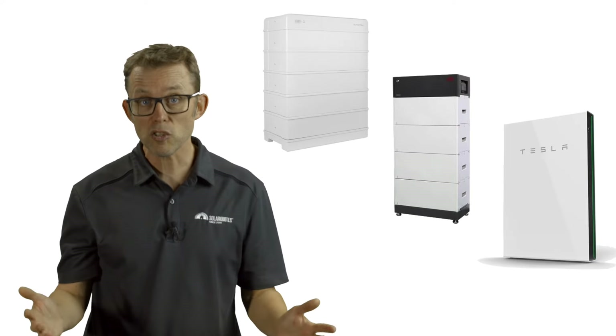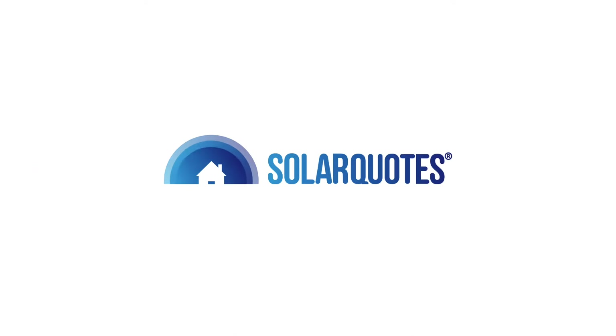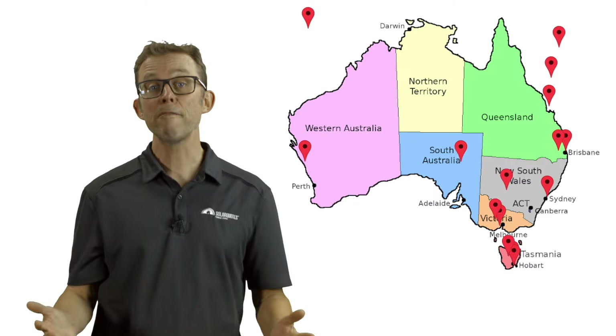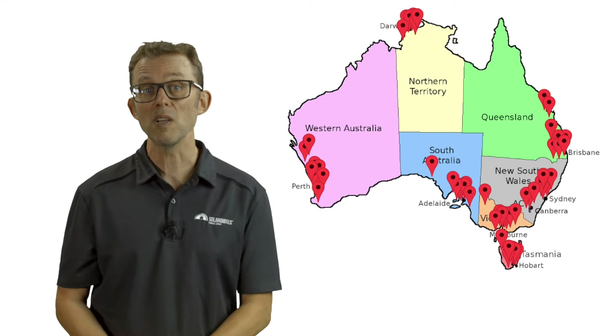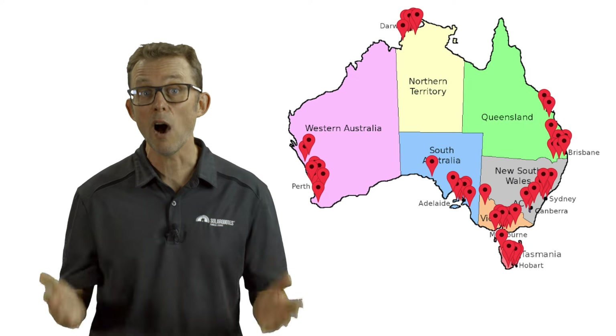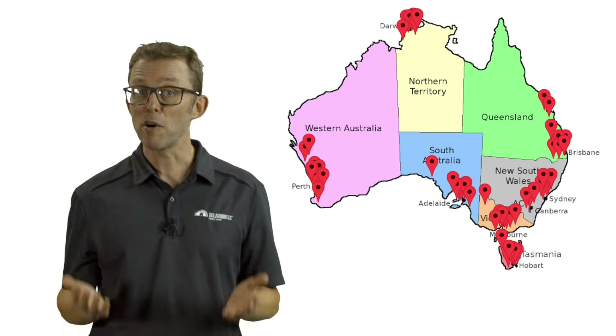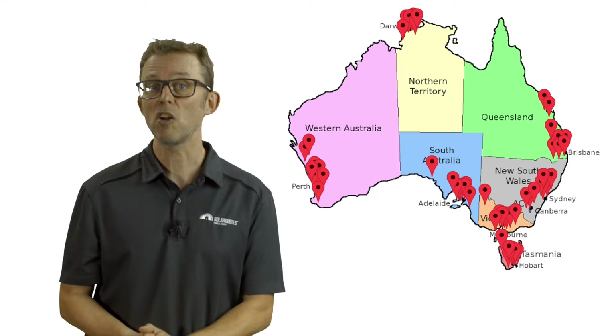The best home batteries in Australia in 2023, according to installers. Every year I ask the 500-odd installers in the SolarQuotes network which batteries they would trust in their own homes. I ask two questions to tease out the best batteries in Australia for both big spenders and the budget conscious.